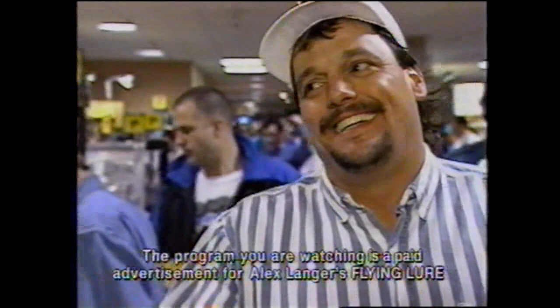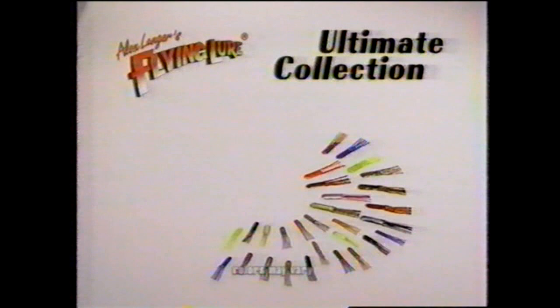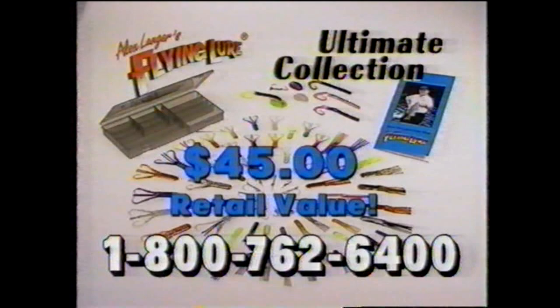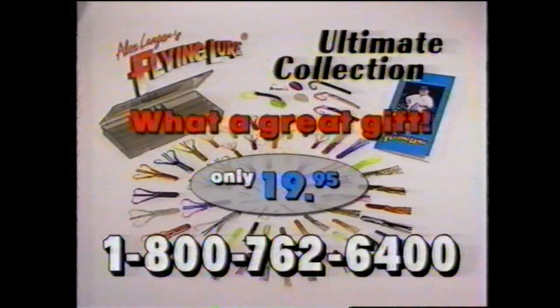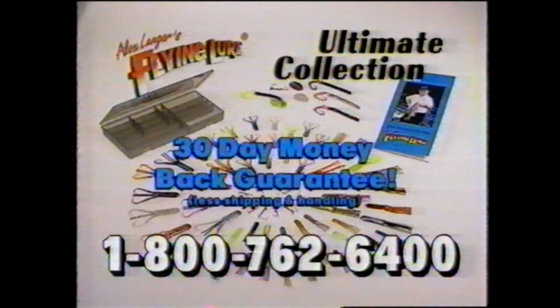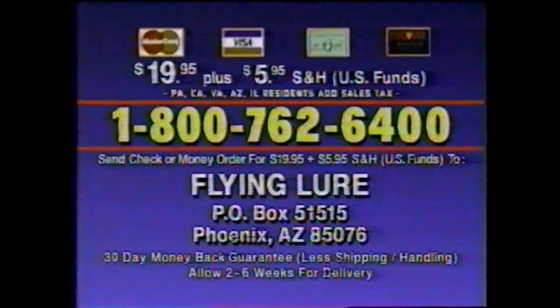It's the ultimate collection of Flying Lures — 75 pieces in all, a mega kit. Originals, crawtails, hooks, the mini Texas Hang Glider kit, the handbook and tackle pack — an incredible value worth more than $45 at retail, yours for the unbeatable low price of only $19.95. Order a second kit and get a third one free. Experience the ultimate in fish-catching power and get in on your chance to win a hot new Tracker Nitro boat. Call 1-800-762-6400, or send $19.95 plus $5.95 shipping to Flying Lure, PO Box 51515, Phoenix, Arizona 85076. The preceding program was a paid advertisement for Alex Langer's Flying Lure, brought to you by National Media Corporation.